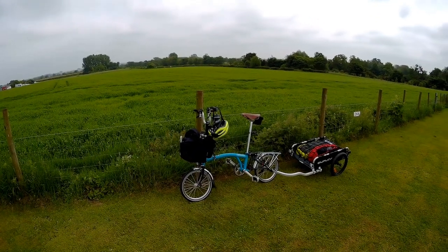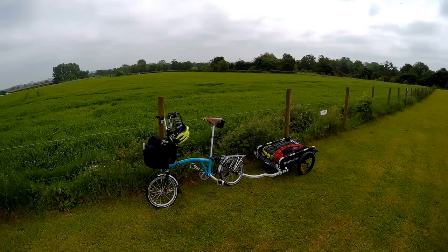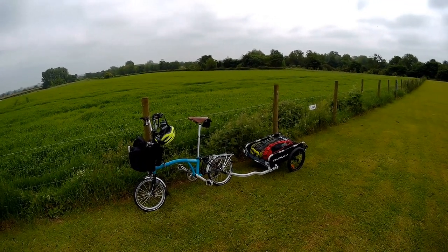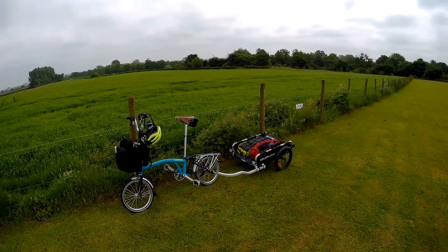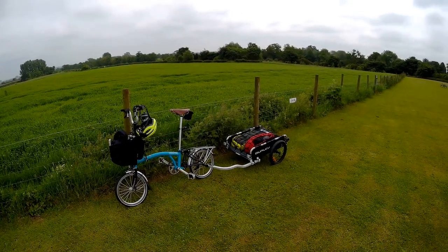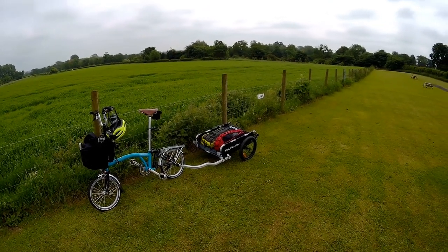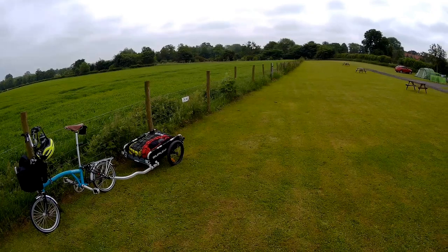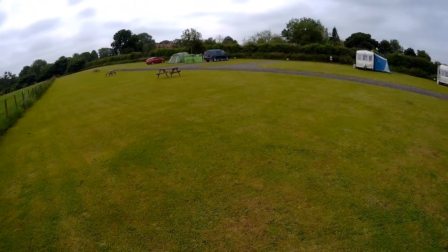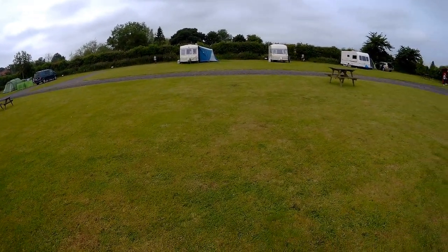I arrived here safely. It took me just over an hour. I got lost, which is a bit silly because it's quite local and I should know it really. I went a mile out of my way, but it wasn't too onerous to get back on track. This is the site at Crakel, Green Gates Farm. It's absolutely great — very quiet, very pretty and clean, and currently not very busy.